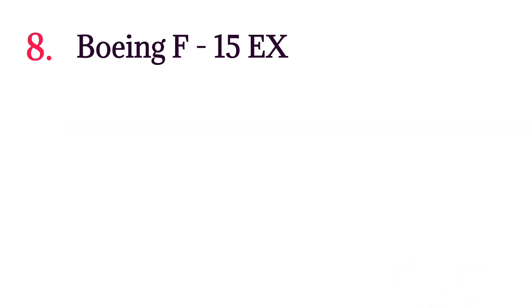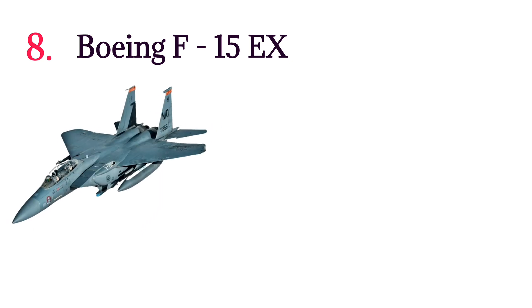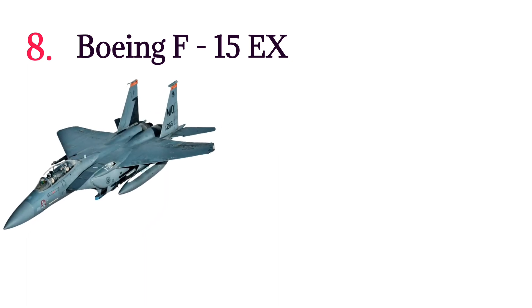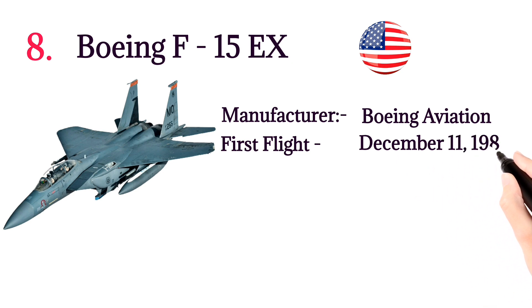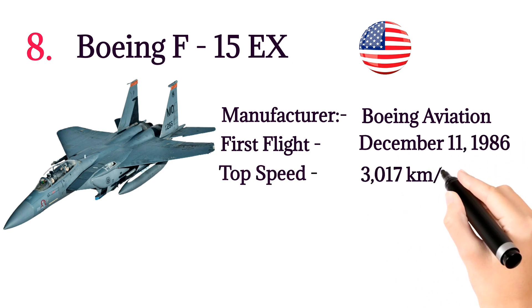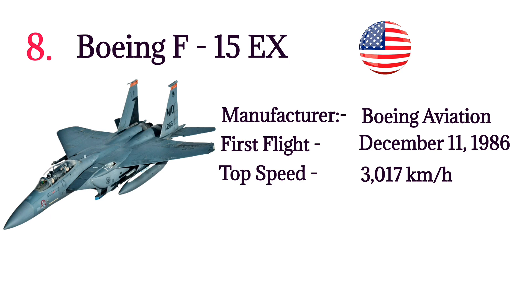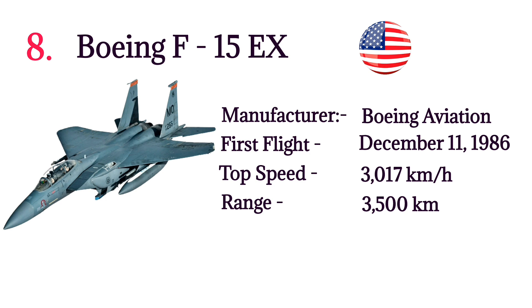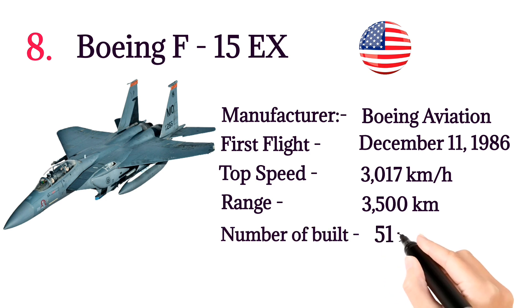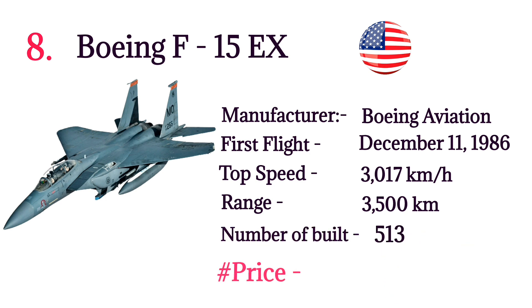Number 8: Boeing F-15X. The Boeing F-15X is a multi-role strike fighter aircraft developed by America. Manufacturer: Boeing Aviation Corporation. First flight: December 11, 1986. Top speed: 3,017 kilometers per hour. Range: 3,500 kilometers. Number built: 513. Price: $87.7 million per aircraft.